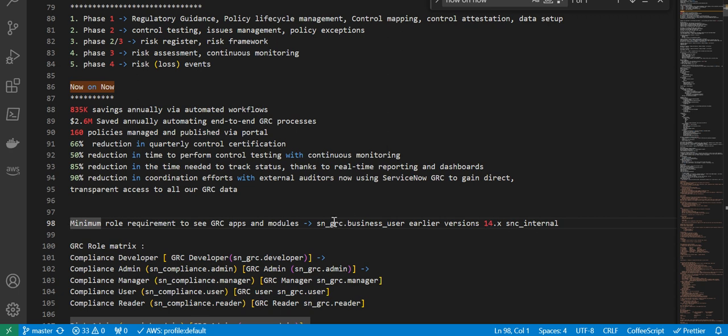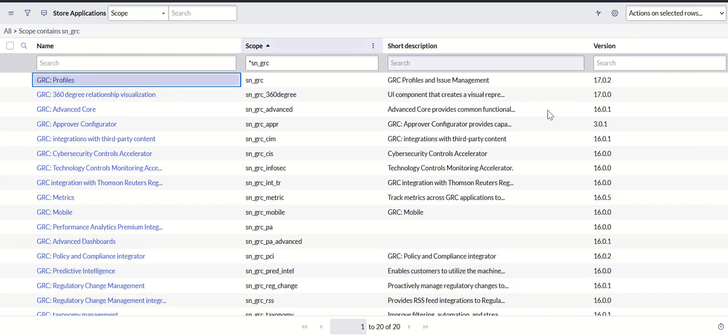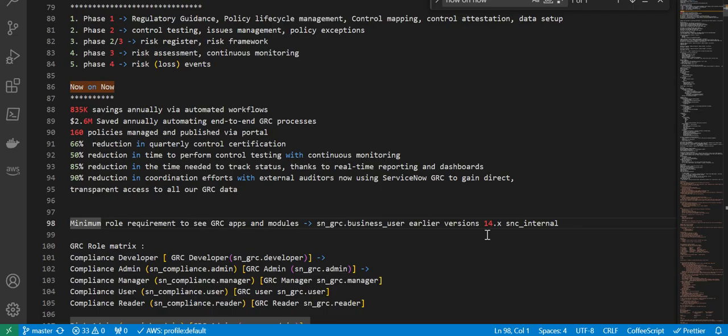After 14.x, it is SNC_GRC.business_user. To know the current version, the GRC profile current version is 17.0.2. So after 14.x, this role is required.